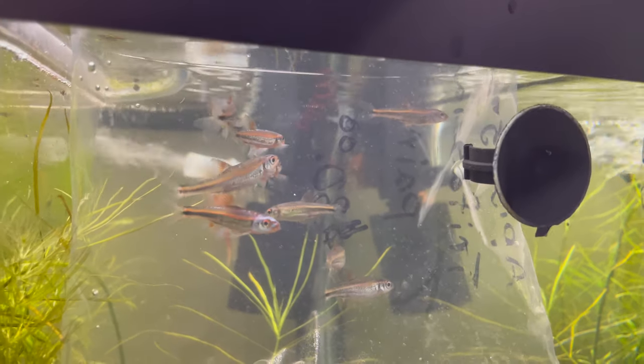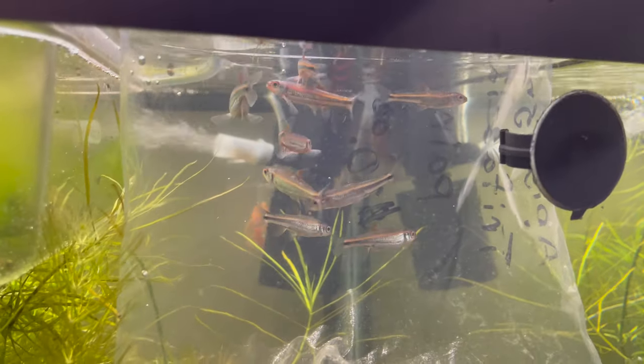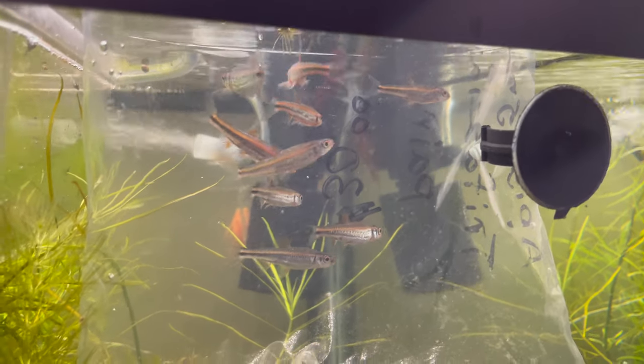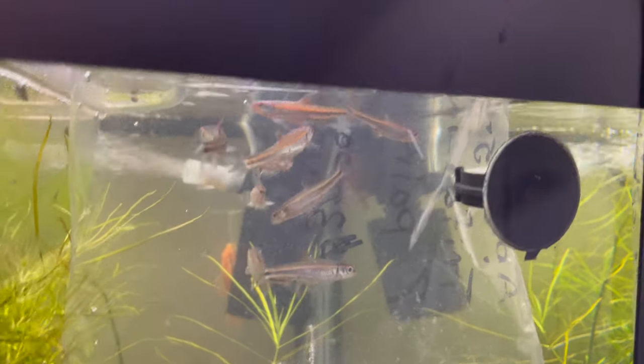Like my celestial pearl danios, I didn't want to have to pay for say 40 of these fish. I'd rather try breeding them, having them actually produce in my own aquariums, and then being able to put them into my tanks and say these are the ones I bred — isn't that really cool? So we're going to let these guys get acclimated.